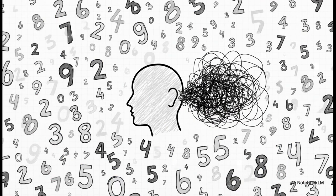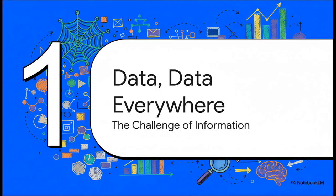But here's the thing. Raw data on its own just looks like a total jumble of numbers — it's just noise, really. These figures don't tell us a thing. So to turn all this chaos into actual knowledge, we need a special kind of translator.